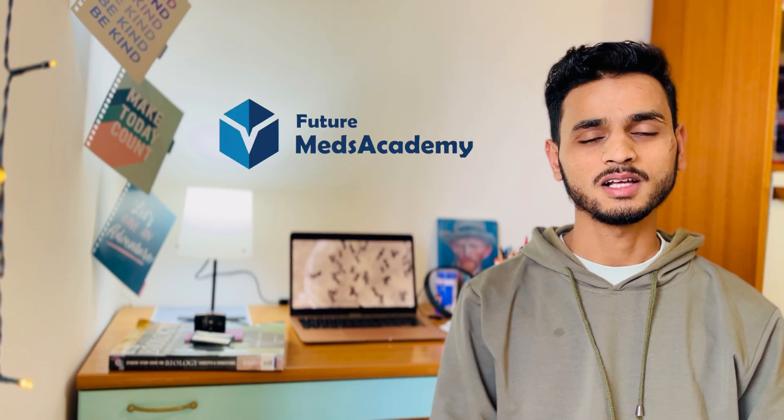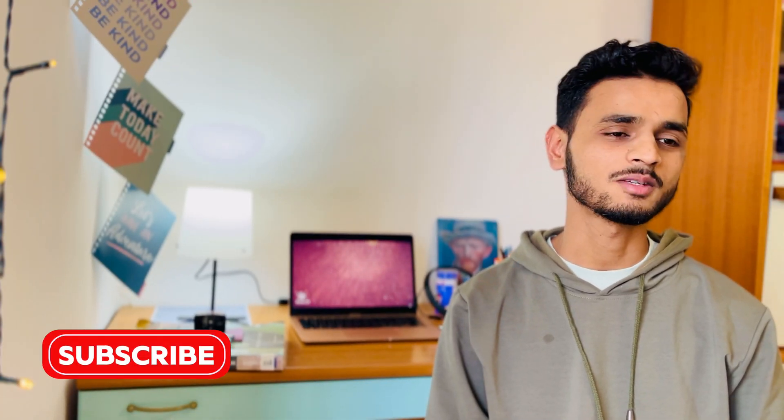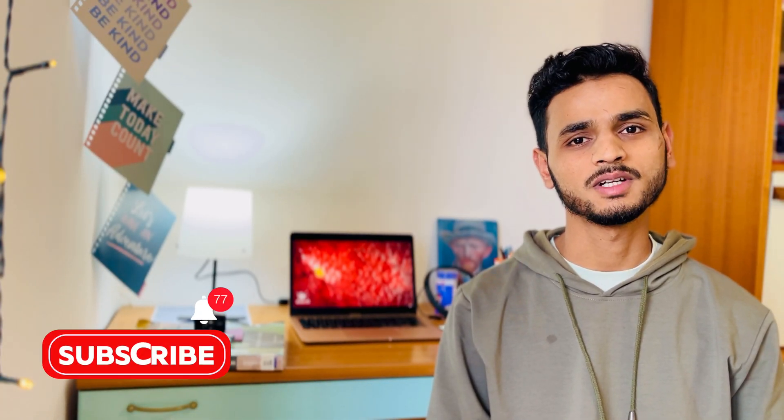Hi everyone, this is Amir Aptar and I'm a Medicine Surgery student at University of Messina. Recently I also joined Future Meds Academy as an education advisor plus physics faculty. In this video we're going to talk about what IMAT is, who can take the examination, where it takes place, and what syllabus you need to cover. If you haven't subscribed to the channel yet, you can subscribe now to get more future updates regarding medicine surgery in Italy.